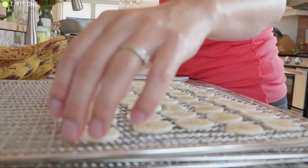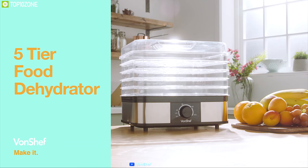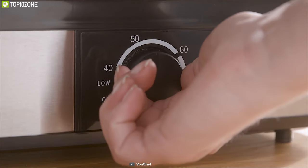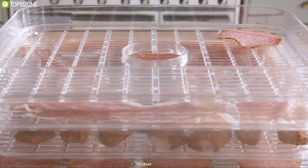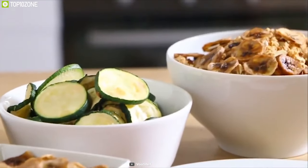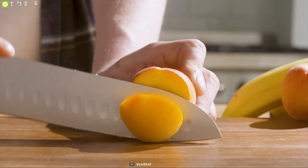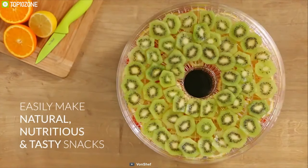Are you struggling to dehydrate your fruits and meats to create your favorite items? Then you need the One Chef Five Tier Food Dehydrator — a smart dehydrator that lets you dehydrate your food just the way you want. You can dehydrate and preserve a range of foods quickly and easily for natural, nutritious, and tasty snacks. It's ideal for fruits, meats, fish, vegetables, and bread, letting you create beef jerky, banana chips, dried fruits, food roll-ups, and more.